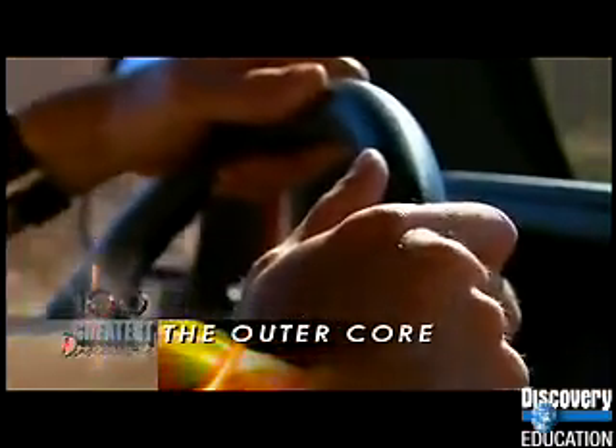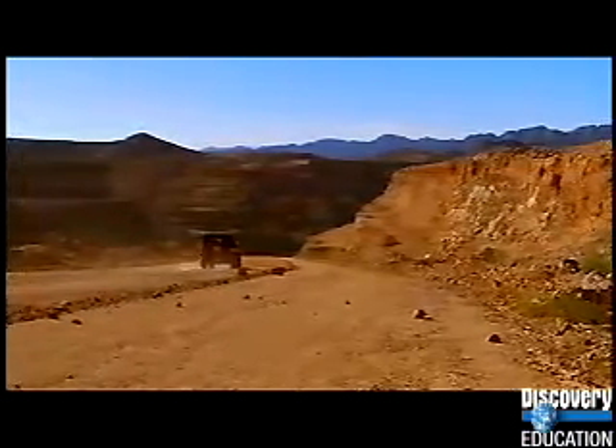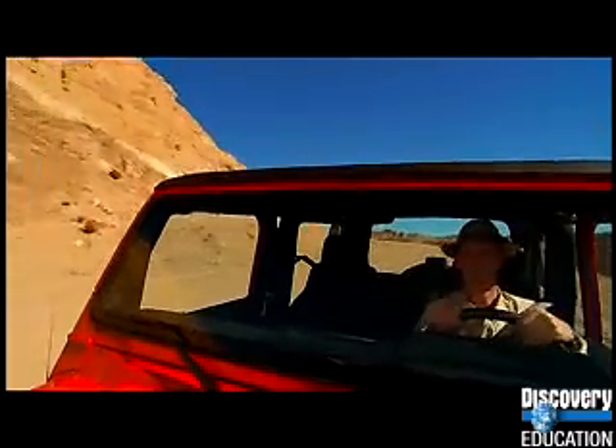For centuries, most of what we knew about the Earth's interior came from mining operations. It wasn't until scientists began using seismographs to study earthquakes that they gained a more accurate understanding of the inside of the Earth.